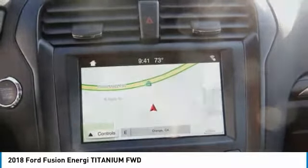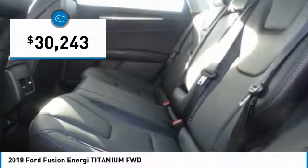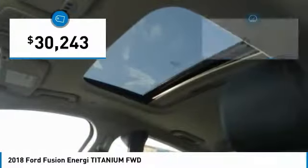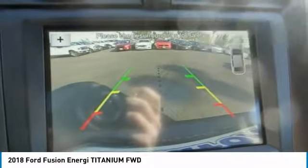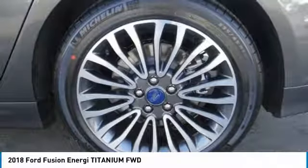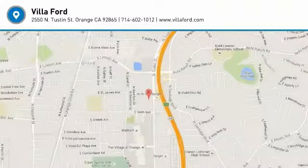It features an 11-speaker audio system and is priced below $35,000. This vehicle has less than 100 miles. If affordable style and reliability are what you're looking for, this vehicle couldn't be more perfect. Drive it today.